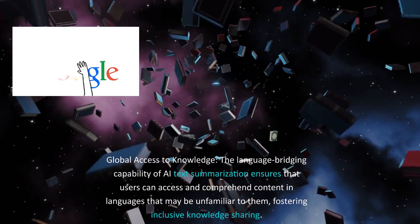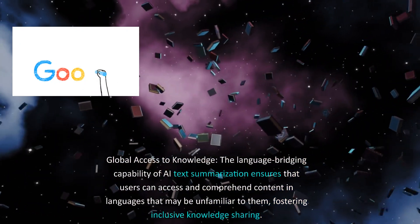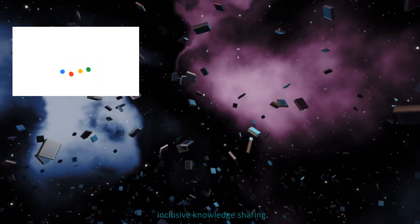Global access to knowledge: the language-bridging capability of AI text summarization ensures that users can access and comprehend content in languages that may be unfamiliar to them, fostering inclusive knowledge sharing.